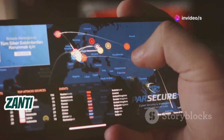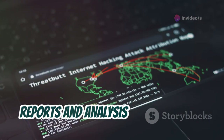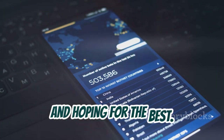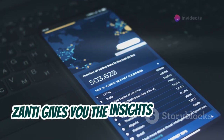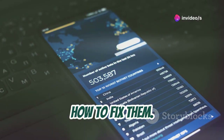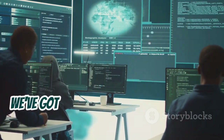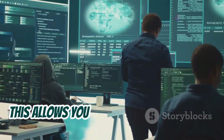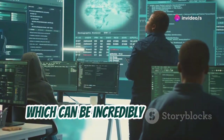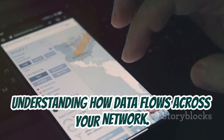Here's the thing that really sets Zanti apart: it's not just about launching attacks. It also provides you with detailed reports and analysis of the results. So you're not just blindly launching attacks and hoping for the best — Zanti gives you the insights you need to understand the vulnerabilities it finds and, more importantly, how to fix them.